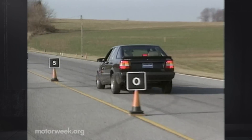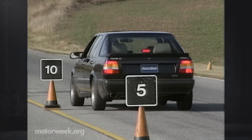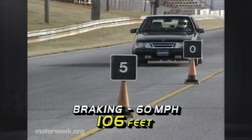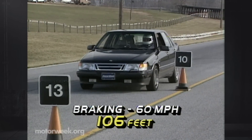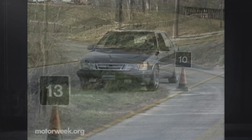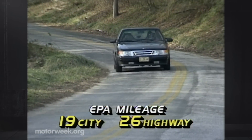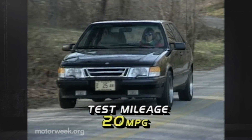The Saab 9000 turbo includes large front ventilated disc brakes and anti-lock as standard. Stops from 60 miles per hour are straight and take an average, confidence-inspiring distance of 106 feet. The ABS provides good feedback, but there's more pedal pulsing than we'd like. EPA estimates fuel economy for the 9000 at 19 city and 26 highway. Ours covered 20 miles for every gallon of gas.